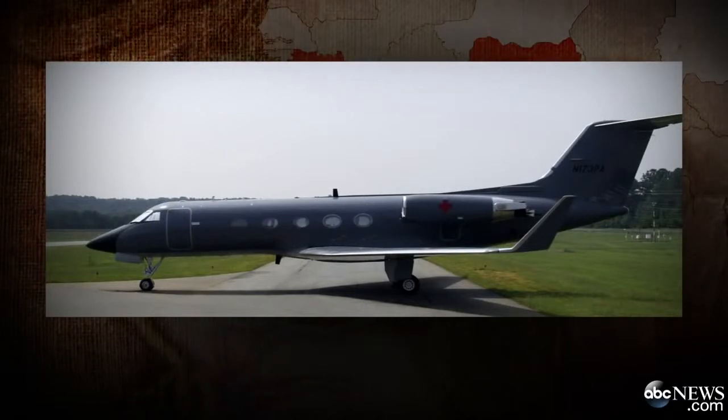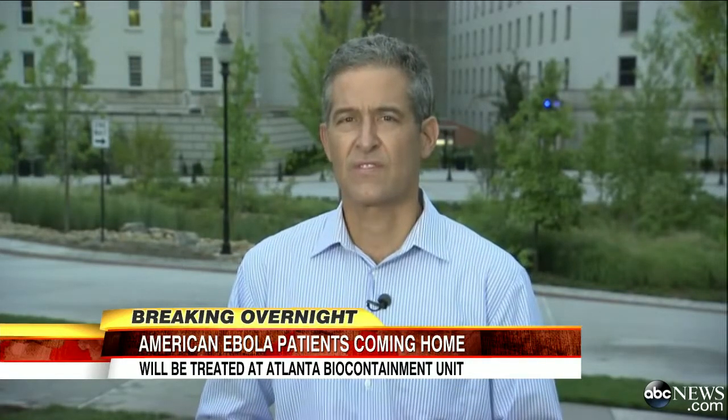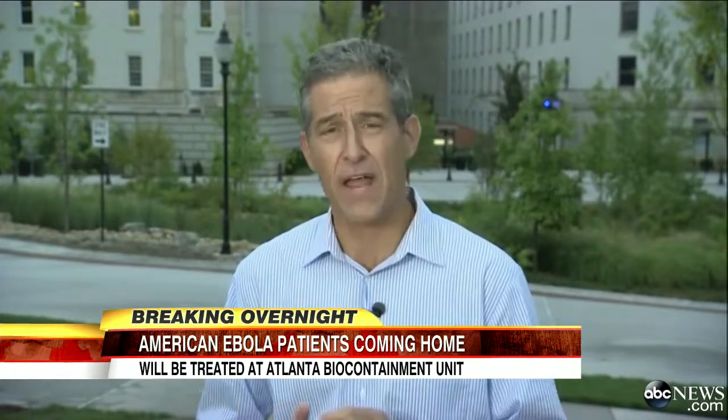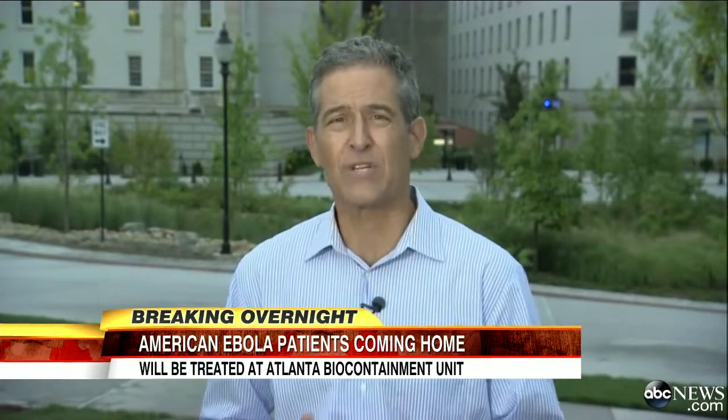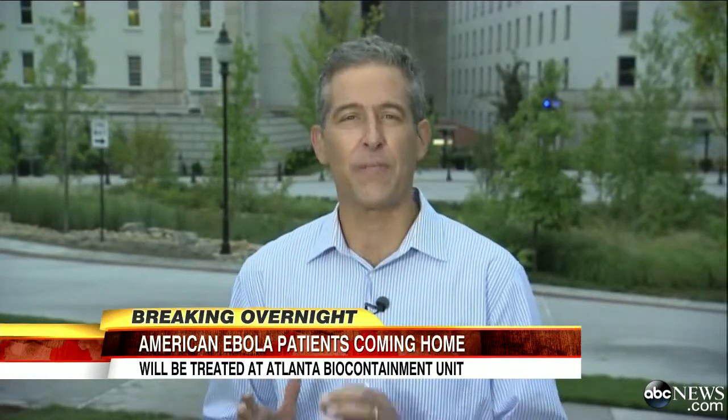Taking extraordinary precautions. ABC's Dr. Rich Besser, who has reported extensively from the Ebola hot zone overseas, is right there at the hospital in Atlanta where the victims will be treated. When I worked at CDC, I was involved in the development of those special pods. They were designed to safely transport a disease detective infected with the most deadly germs from anywhere in the world.